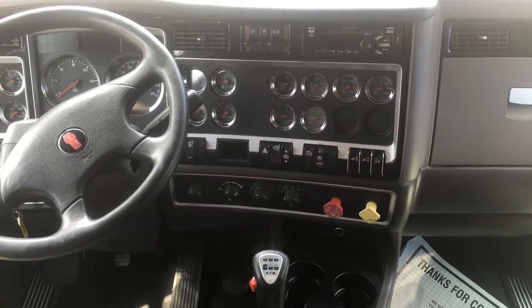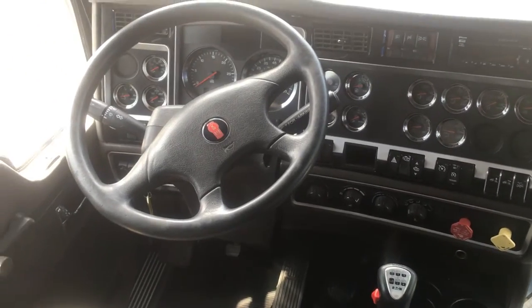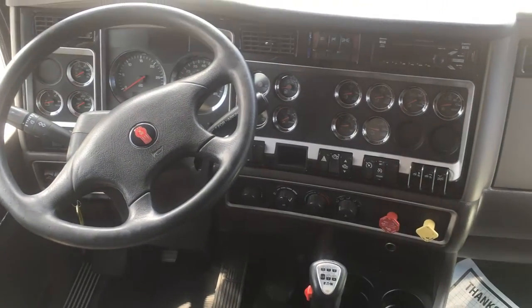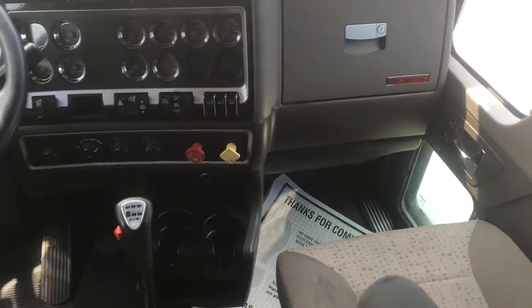Here we are inside the cab of the T-800 flat top. This is a 2014. We have a package of these trucks, and they're going to range in mileage from the mid threes to the mid fours.